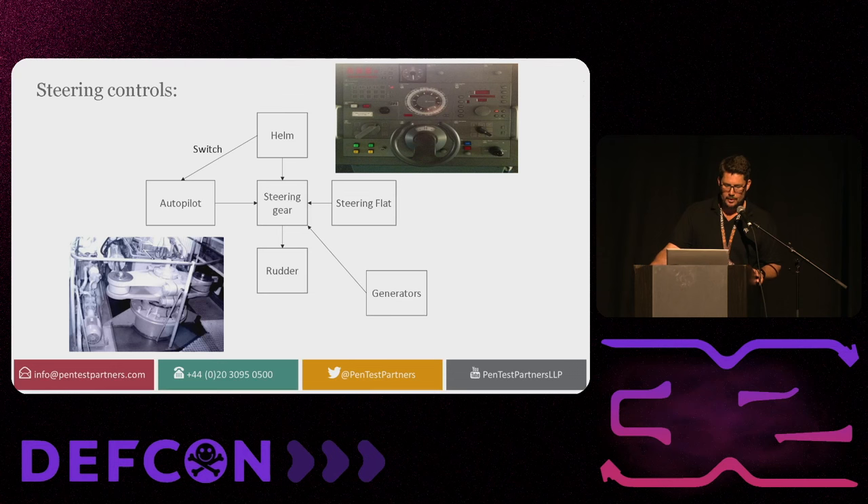We have the steering controls — the controls at the helm tied into the autopilot. It's important to note that there is a physical switch that, if anything goes wrong, you can turn off. There's always a human in the loop. We have the helm, the steering gear, the steering flat — basically a deck that you can steer the ship from. In any emergency situation you can manually control the ship. These systems tie into the rudder and the steering gear, all tied in with the generators.